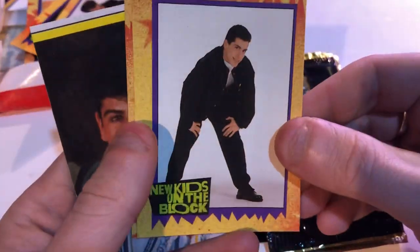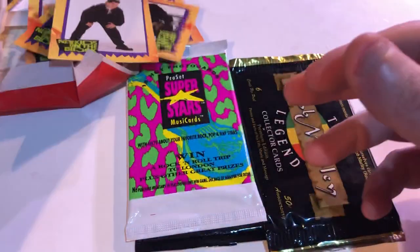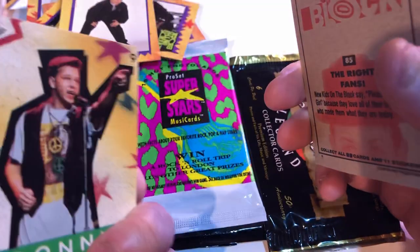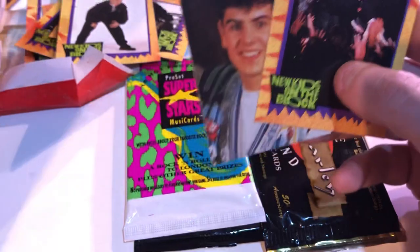I can't name a song, but they... This would have been way predating any chance of them autographing cards — there would have been no chance to get... Oh, this is probably one of those bigger picture cards. That's like a high school picture — it looks like a yearbook photo.